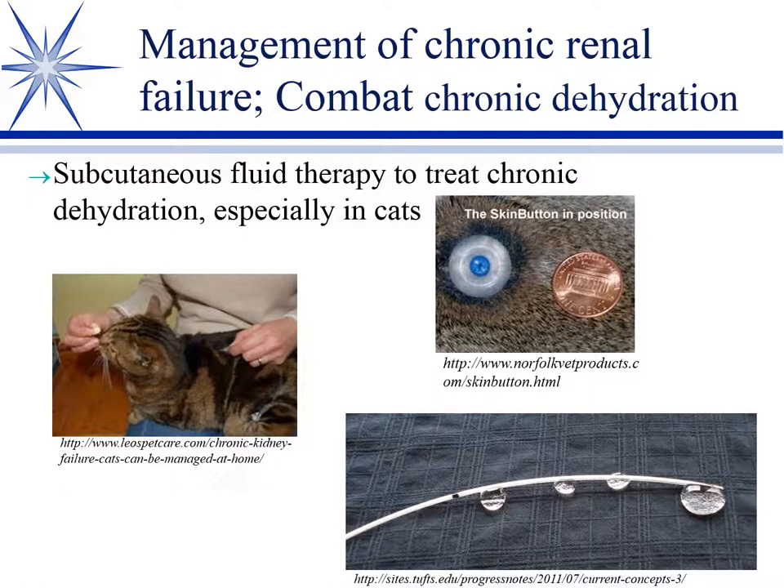Another management strategy is dealing with cyclic dehydration. These animals compensate while eating and drinking, but eventually don't take in enough water — BUN and creatinine rise, they become uremic, drink less, get more dehydrated, and the cycle worsens. Both dogs and cats — especially cats — benefit from subcutaneous fluid administration. Cats tolerate it better than dogs, and here you can see a cat receiving subcutaneous fluids via needle.